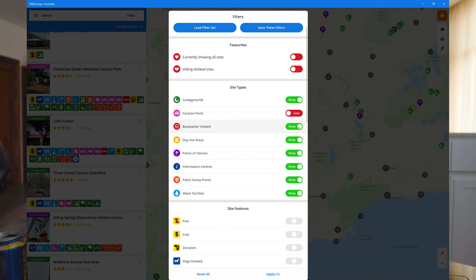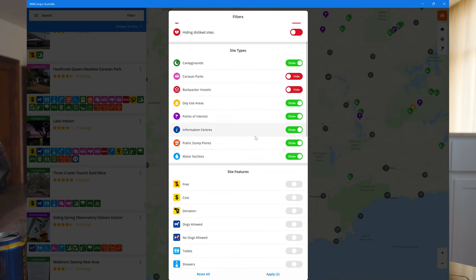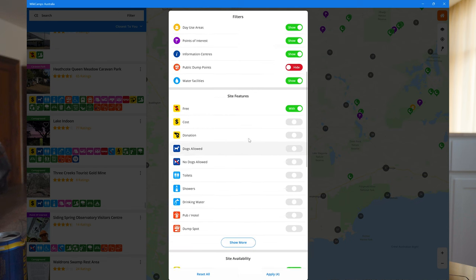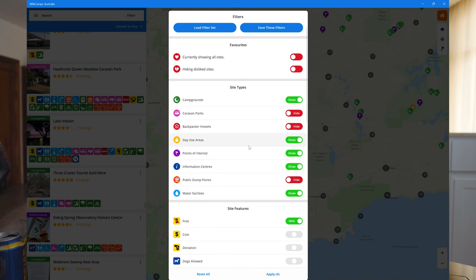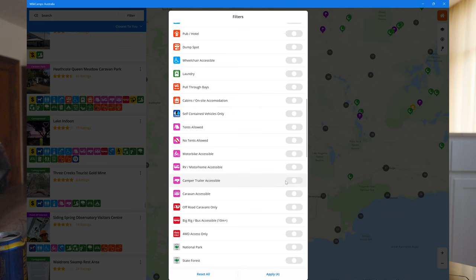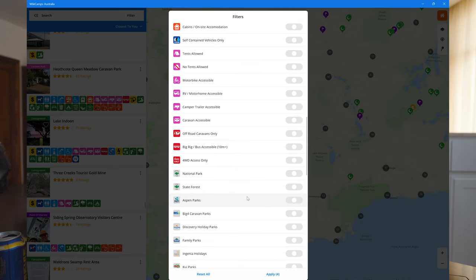How you use WikiCamps will largely depend on how you like to camp and travel. For us, we like to do mostly free camping, so we'll turn off caravan parks and backpacker hostels, and leave on day use areas, points of interest, info centers, water facilities, and free camps. You can toggle the settings depending on what you want — if you're traveling with dogs you might select 'dogs allowed'. If you've got a camper trailer, you can select 'camper trailer accessible'. There's even Telstra reception filters, so you know you can get reception at certain points.